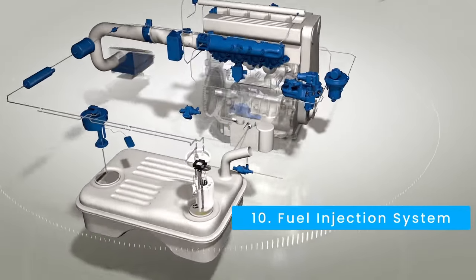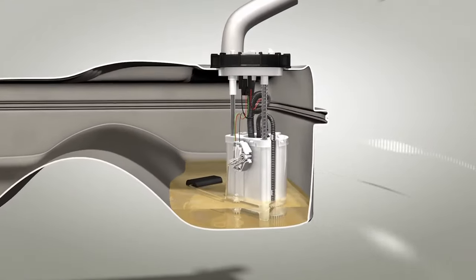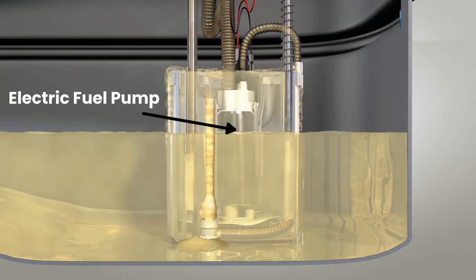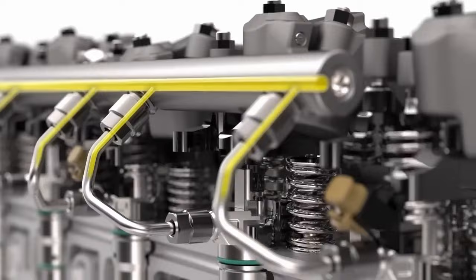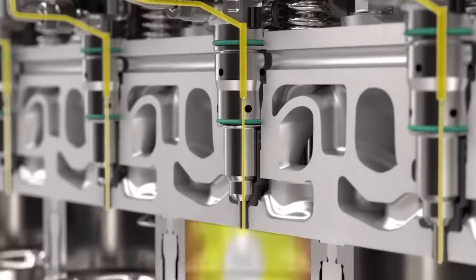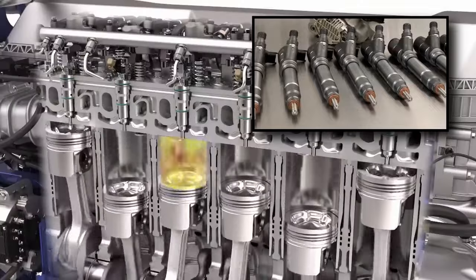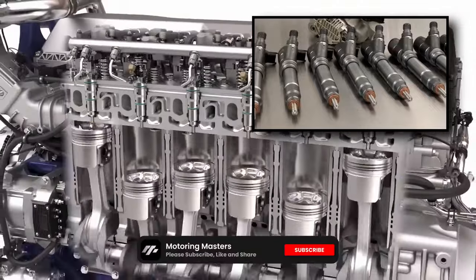The fuel injection system: an electric fuel pump draws fuel from the tank and delivers it under pressure to the fuel rail. The fuel rail distributes pressurized fuel to the injectors, ensuring even fuel delivery to each cylinder. Fuel injectors spray fuel in a fine mist into the combustion chamber, allowing for precise control over fuel delivery.